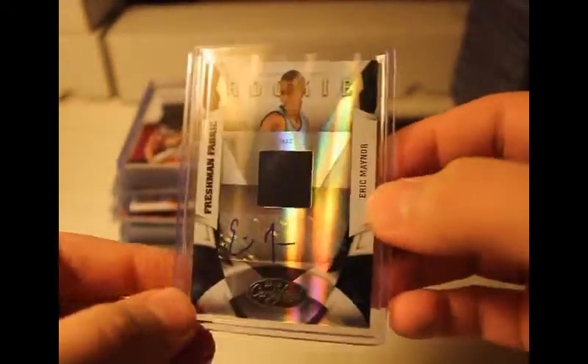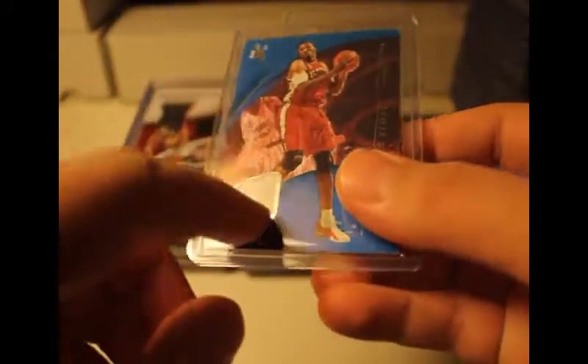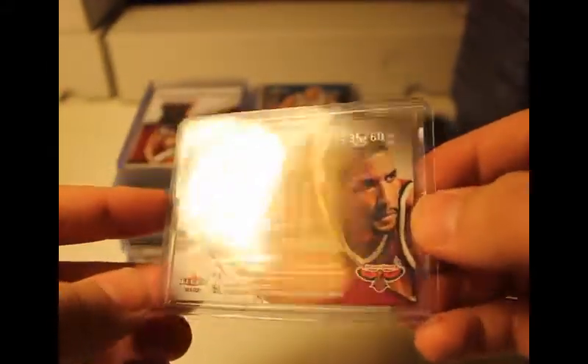This one I think I got from one of those three-point boxes — Anthony Randolph auto, numbered 2 out of 25. Another glass rookie here: Quincy Miller, Timeless Treasures 2012-2013, numbered 2 out of 475.